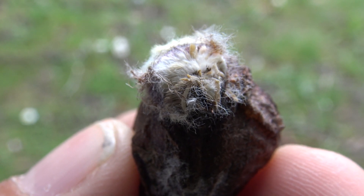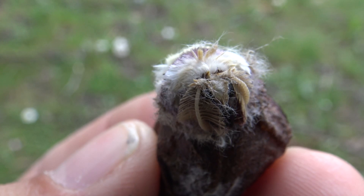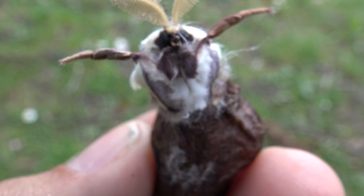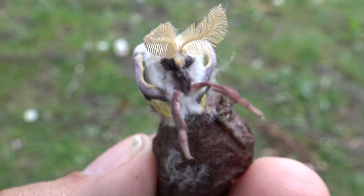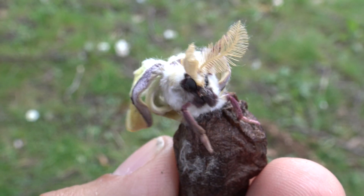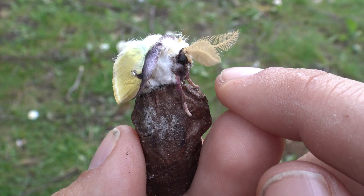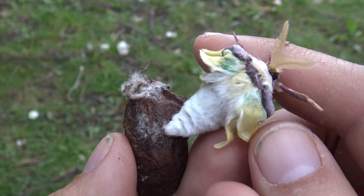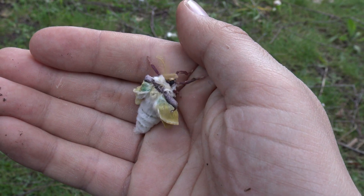There you are. You did it. Oh my god, you are adorable — even more than I imagined. Welcome to this world. Come out. Oh my god, you are beautiful. You are simply beautiful, little one.